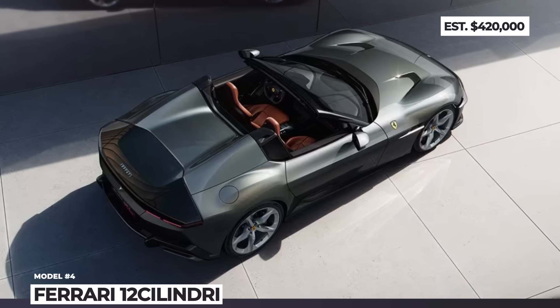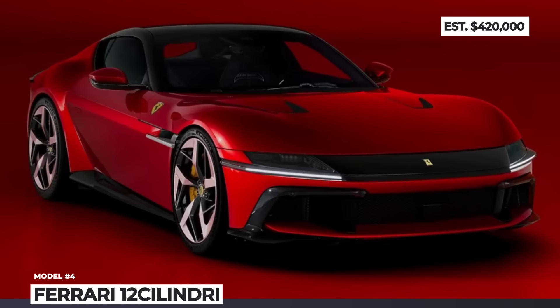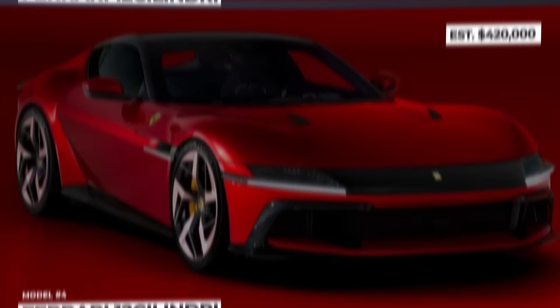How do you like these vehicles so far? Of course they're incredibly expensive, but if you had an unlimited budget, which one would you pick? Share your thoughts below as we keep rolling.